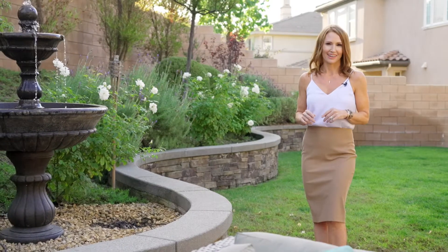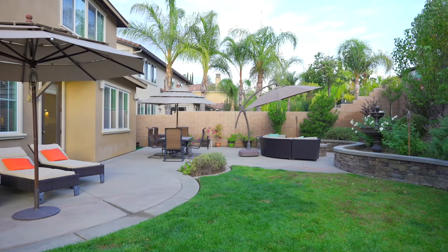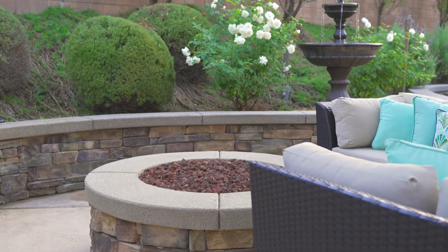The beautiful backyard offers a spacious patio, a built-in fire pit, and a large grassy area for play.